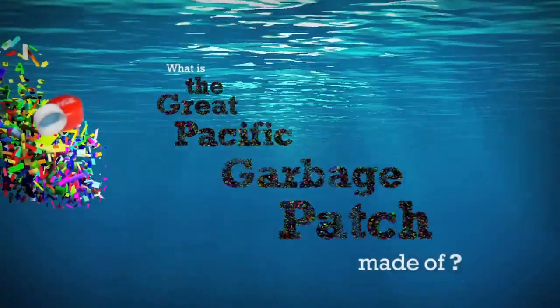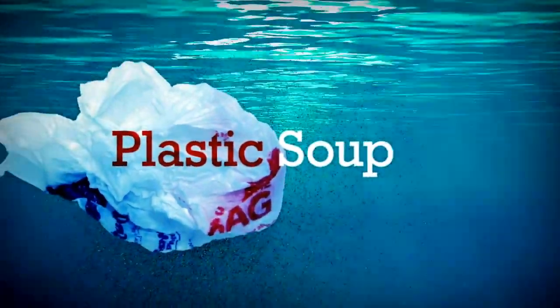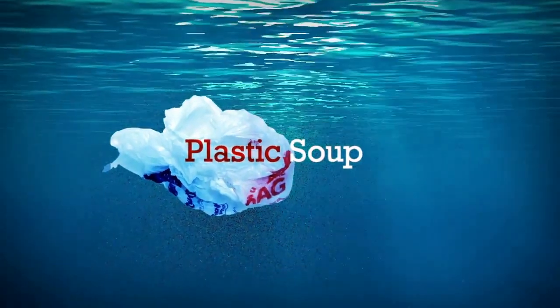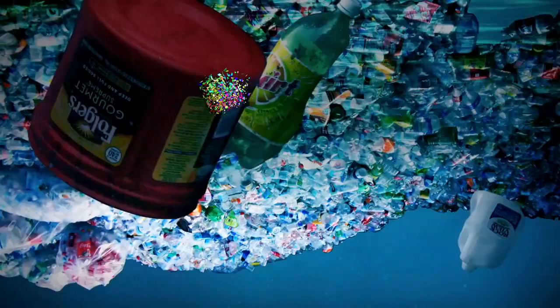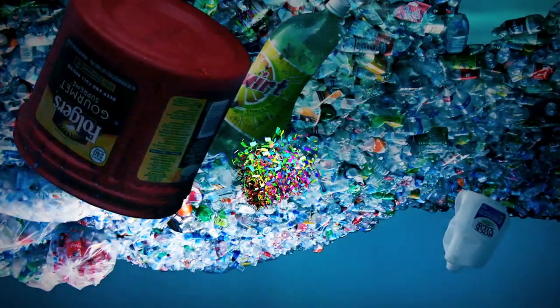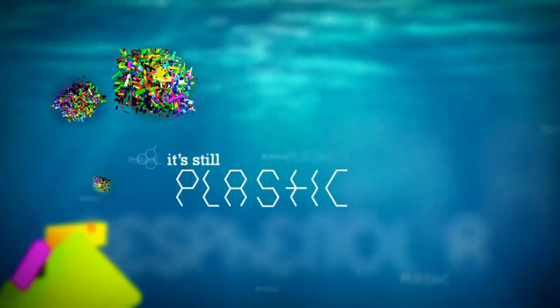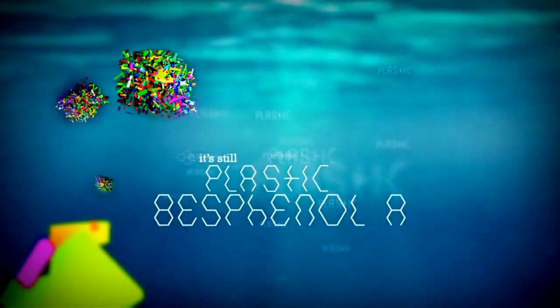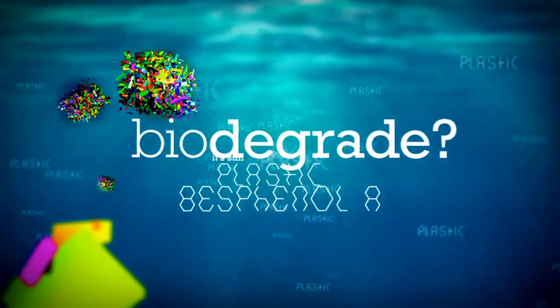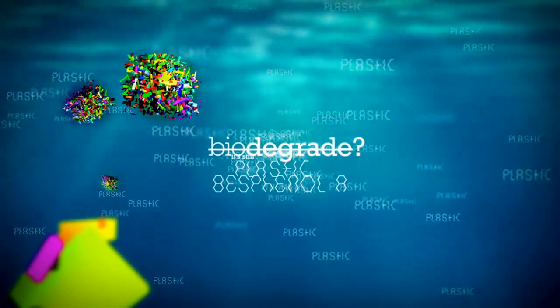What is the Great Pacific Garbage Patch made of? The Great Pacific Garbage Patch is a plastic soup of plastic objects and particles. Over time, plastic objects break down into plastic pieces, and plastic pieces break down into plastic particles — but it's all still plastic. Plastic that releases the poison bisphenol A as it breaks down. Plastic that does not biodegrade. Plastic that will be around forever.